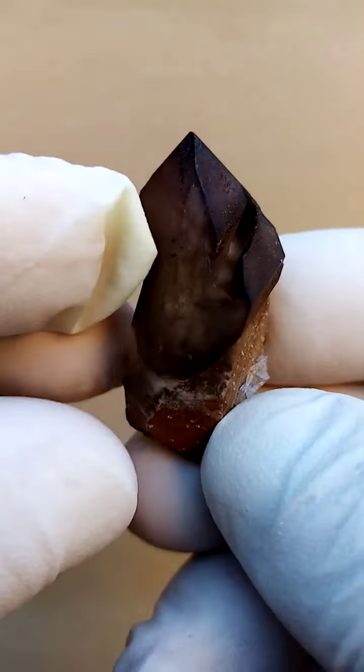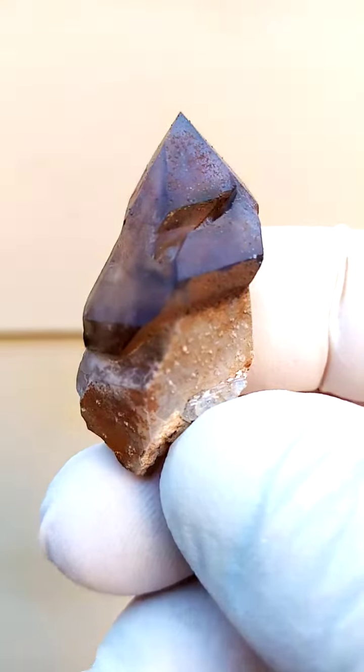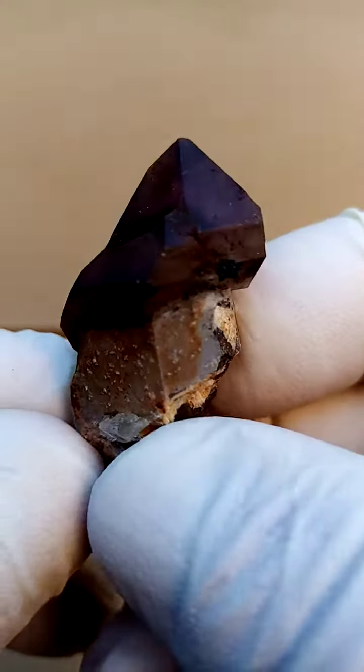Look at that. Quite, quite lovely. But it's actually a very appealing piece — lovely form. Not very large, yet quite exquisite. All the way from the Iranga and Sarans in Namibia.